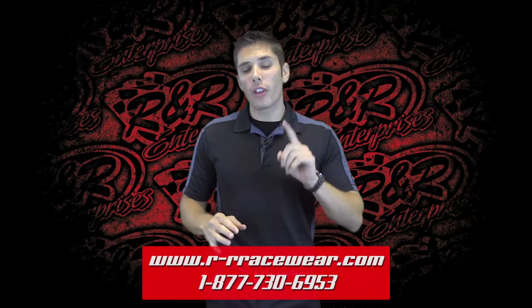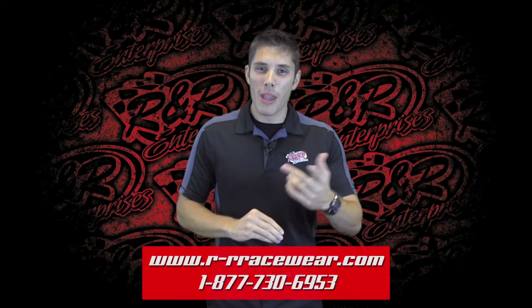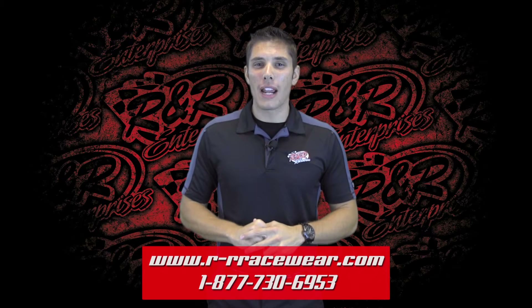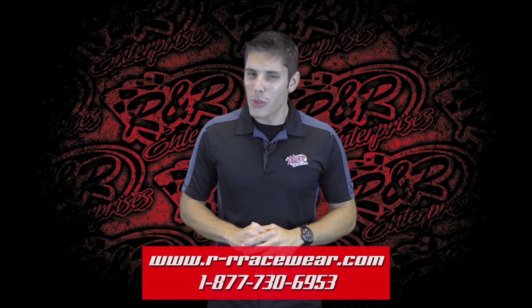So just to recap: all new look for the Show Me Showdown as well as the Brisca F1 World Final. Be sure to pick up this great gear from R&R. On behalf of everyone here at R&R Enterprises, my name is Kyle Luters and you've been watching Hot Off The Press. We'll see you next time.